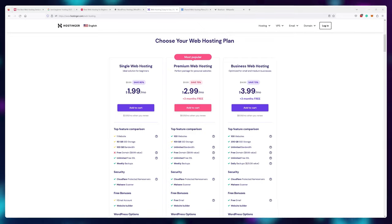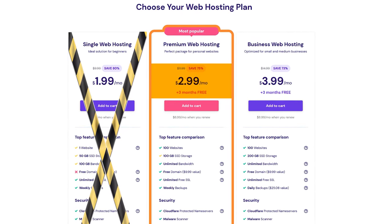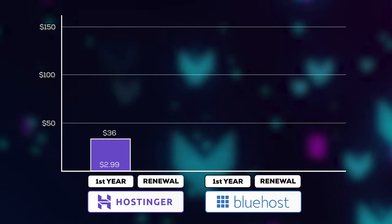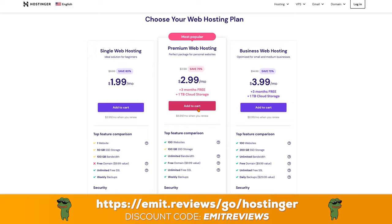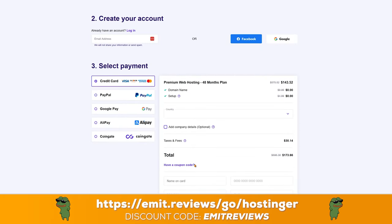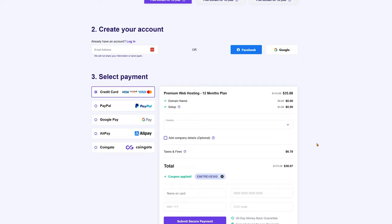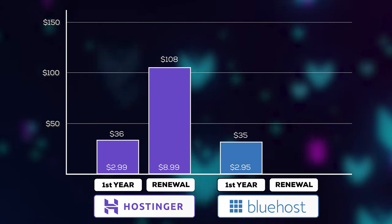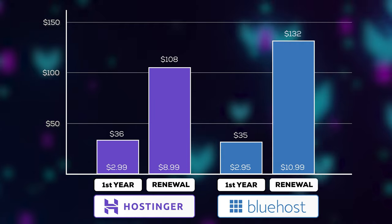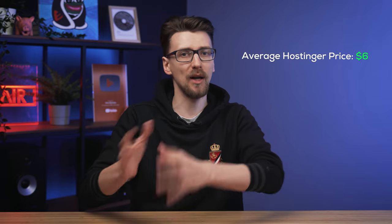Let's take a look at the pricing models both companies use. To make this comparison more fair, I'm not even going to use the cheapest Hostinger plan — I'm going to use their middle plan at $2.99 a month. You'd pay $36 for the first year, then it renews at $8.99, so you'd pay $108 every year after that. Bluehost comes in at $2.95 for the first year — that's $35 — followed by a $10.99 renewal, so you'd pay $132 every year after that. The average price for Hostinger is $6, and the average price for Bluehost is $7.